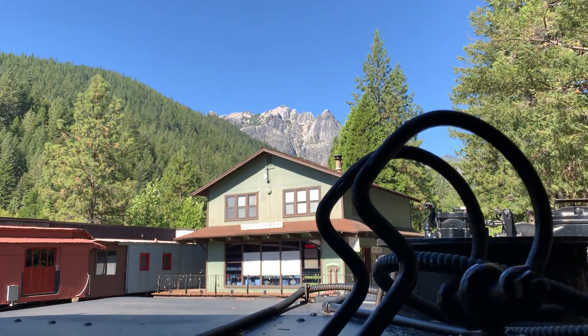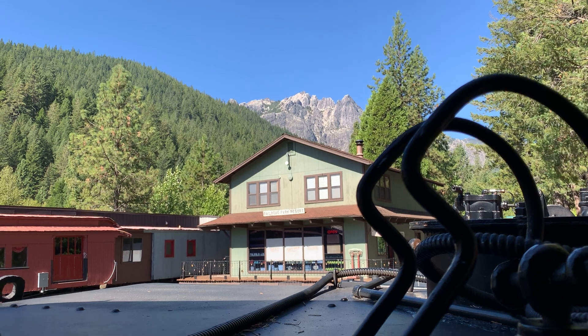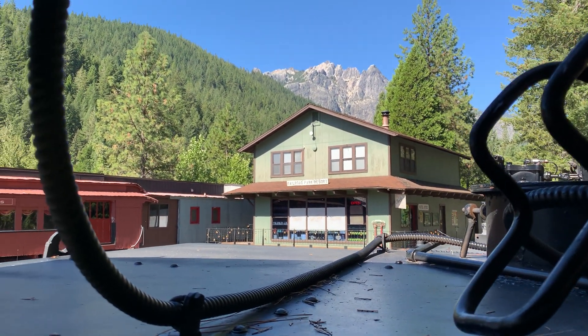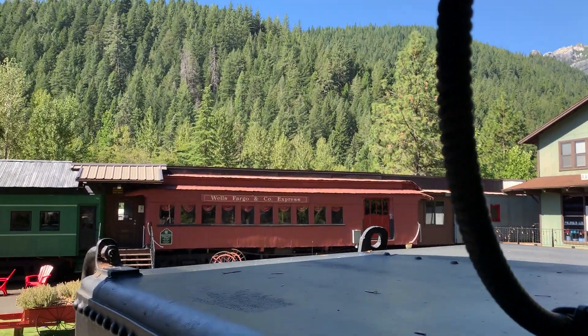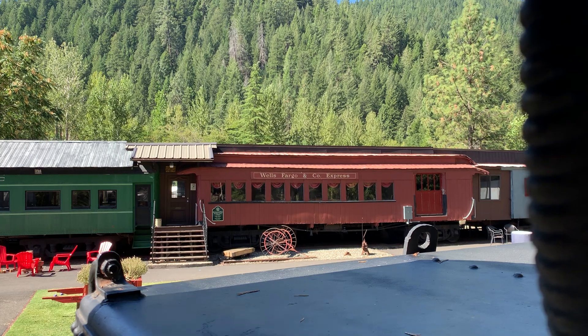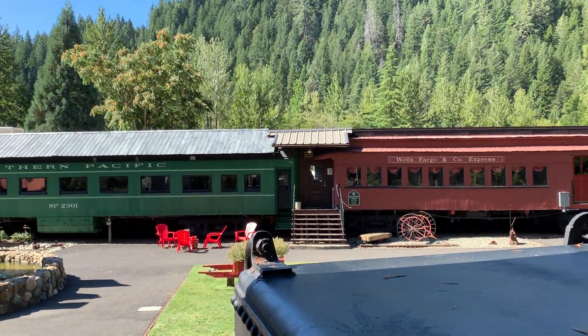This is a beautiful place. That's the Castle Crags — that's nice. There's their little station with the gift shop and stuff in it. Here's their restaurant. It's a lot bigger than it looks from out here — it's made up of multiple cars put together.